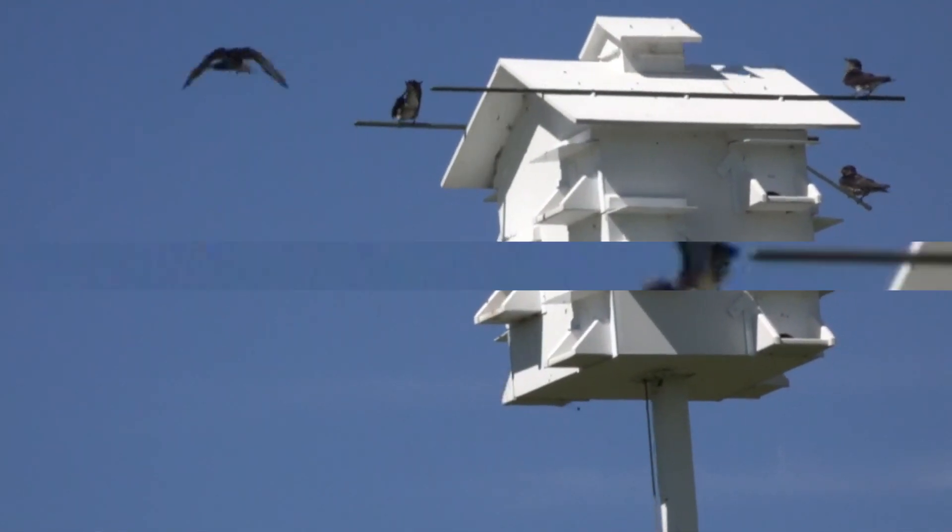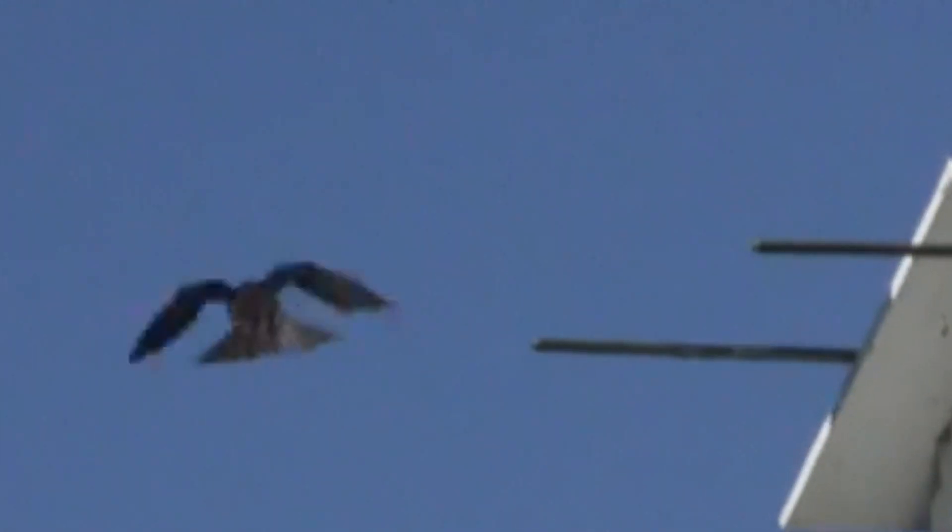The male is identifiable with its bluish-black coloration covering its entire body. The female is more drab, having shades of gray and scaly-looking underparts.